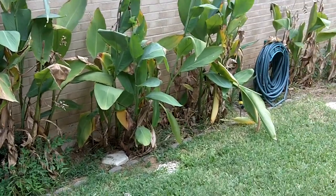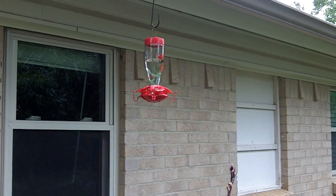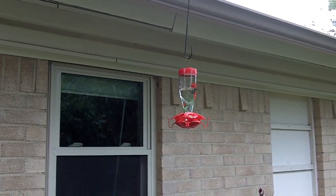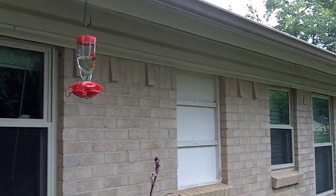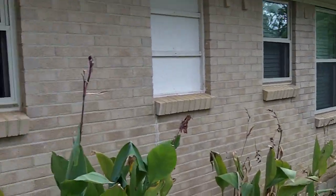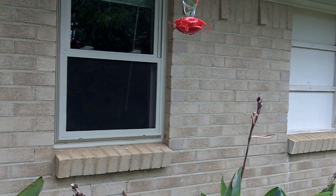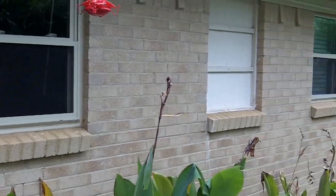I mentioned in a previous video that I haven't been seeing any hummingbirds at my feeder since last Friday. Well, that all changed — I actually saw one just a little while ago today at the feeder. So apparently they're still around, but they're probably not going to hang around for that long because this weekend we're supposed to have a cold front move in, with temperatures down into the lower 50s and some more rain too.